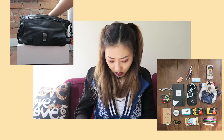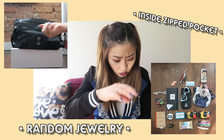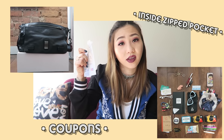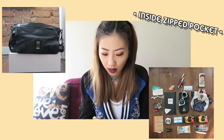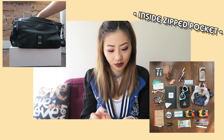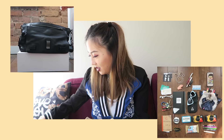Now going into the little pocket on the inside: a lot of loose jewelry that I've taken off throughout the day and haven't put back into my jewelry stuff. Some coupons because your girl is a bargain finder — never have too many coupons. Some business cards — holla at your girl. And more jewelry: hoop earrings, a ring. This is actually a really good way to clean out your bag, going through it and talking about it.